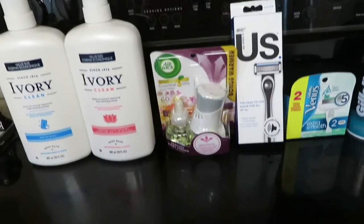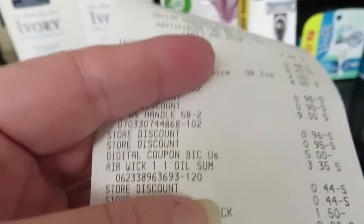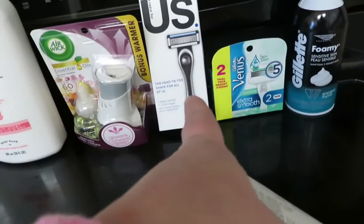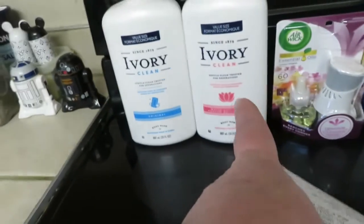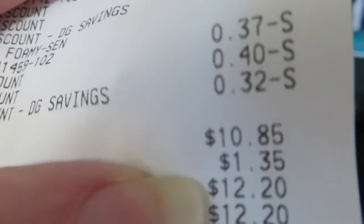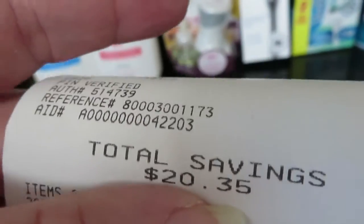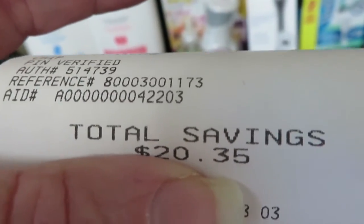Here is my receipt. There are some pricey items here — that's not cheap. Even these are $4 each. So after all the coupons came off, before tax it was $10.85 and with tax it was $12.20. I saved $20.35.